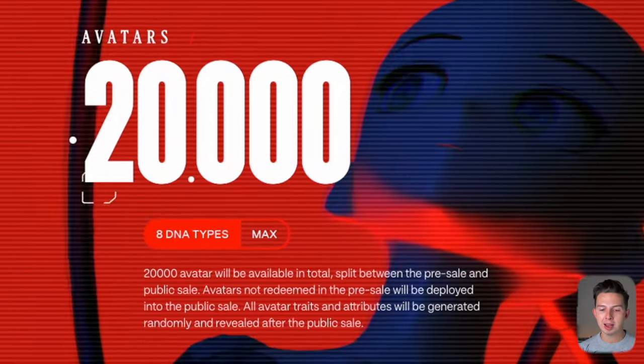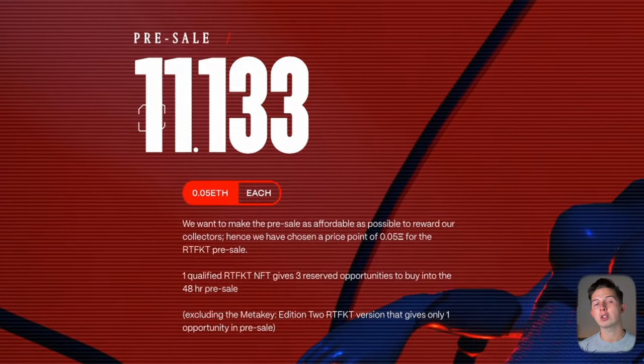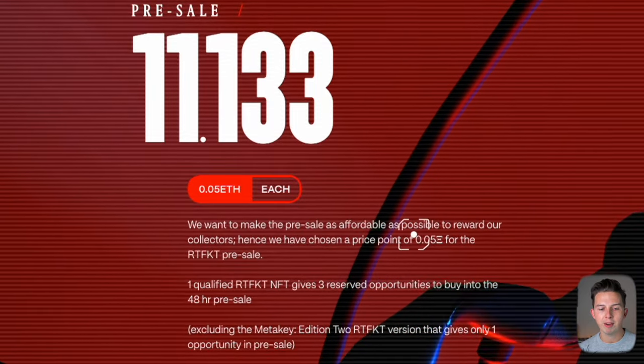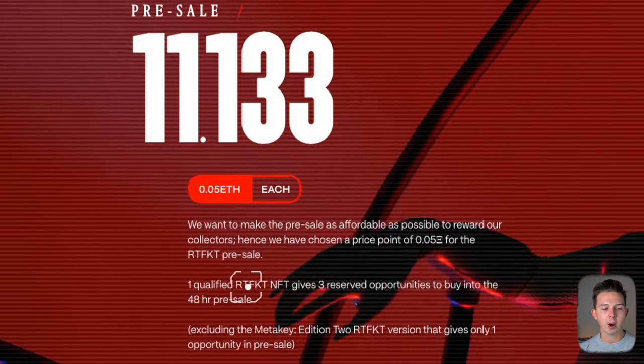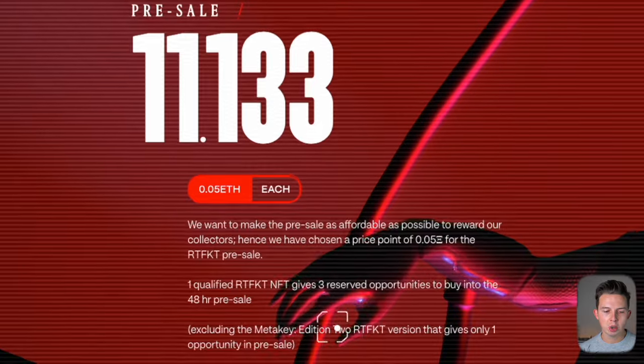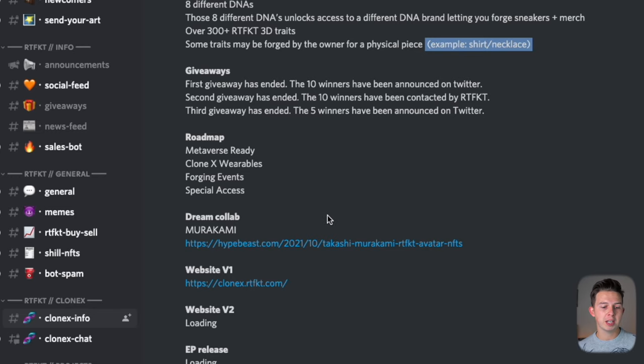There are going to be 20,000 avatars split between the public sale and the pre-sale, but they won't be split evenly like previously thought. The pre-sale is going to have access to 11,133 of these avatars — a bit more than half. They want to make this pre-sale as affordable as possible to reward collectors, hence a price point of 0.05 ETH. One qualified artifact NFT gives three reserve opportunities to buy into the 48-hour pre-sale, excluding the MediKey Edition 2 artifact version which gives only one opportunity.